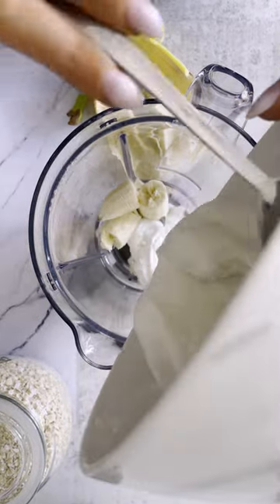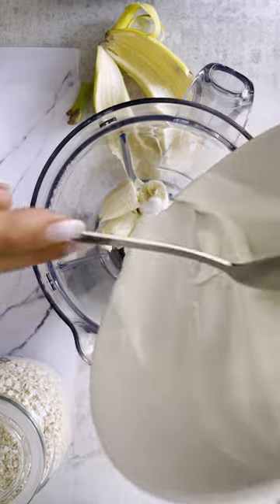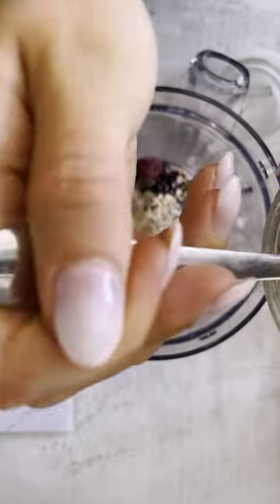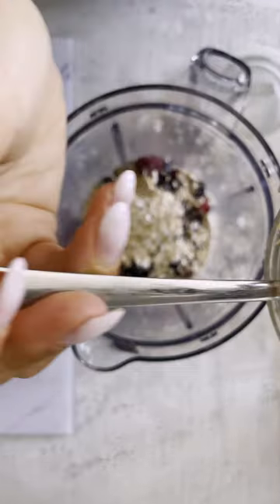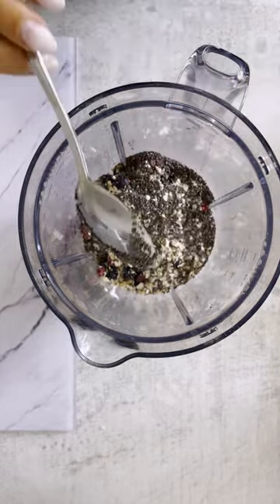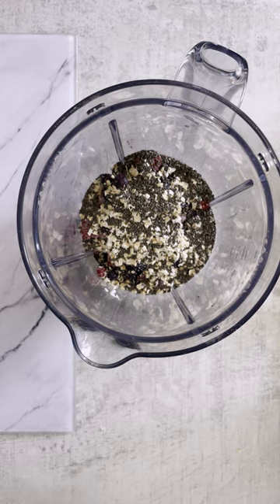Live Greek yogurt is a great source of protein as well as probiotic, and berries add a boost of fibre as well as sweetness to the smoothie. Oats contain a specific type of fibre known as beta-glucan, which has been shown to improve cholesterol profiles. And chia seeds add a bit of essential fatty acids as well as some fibre and protein.